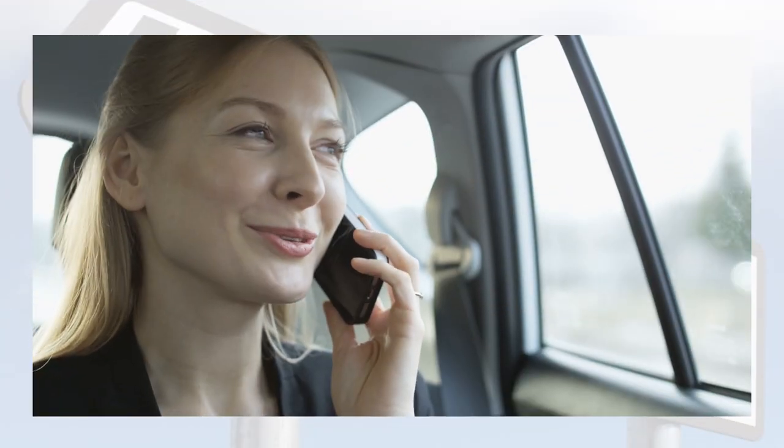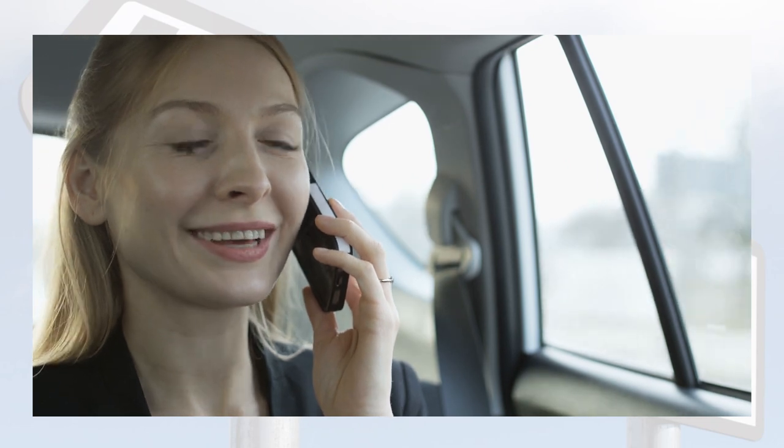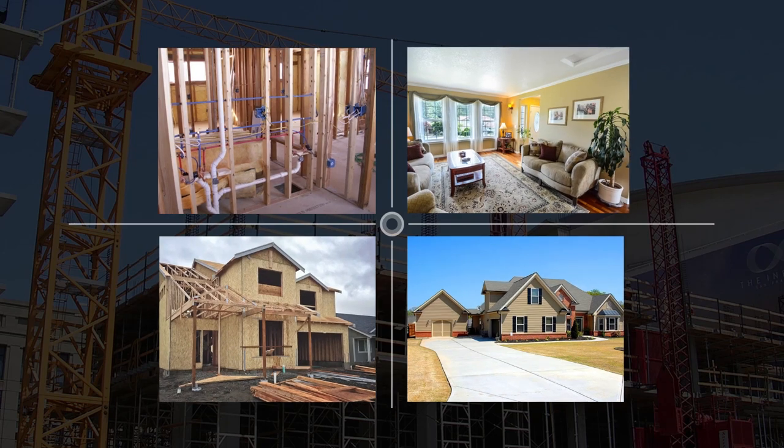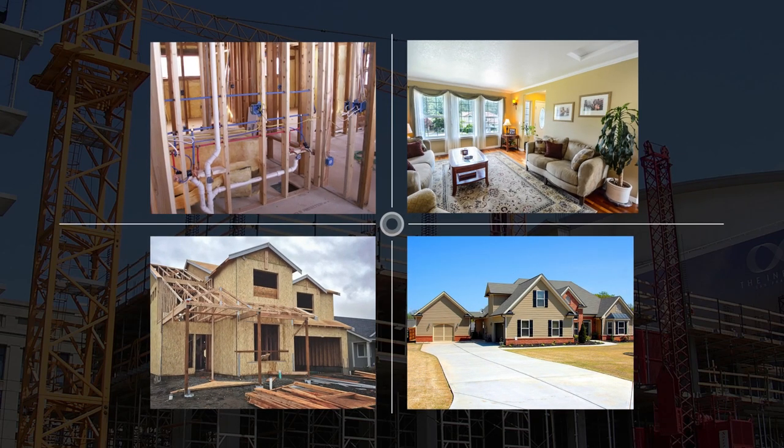Say you're a real estate agent whose buyer is 500 miles away — just send them a tour of your listing and they can experience it without having to travel. Or say you work in construction: you can scan your project at each milestone and give it to your clients so they may know the exact infrastructure in case you or they would like to make future adjustments.